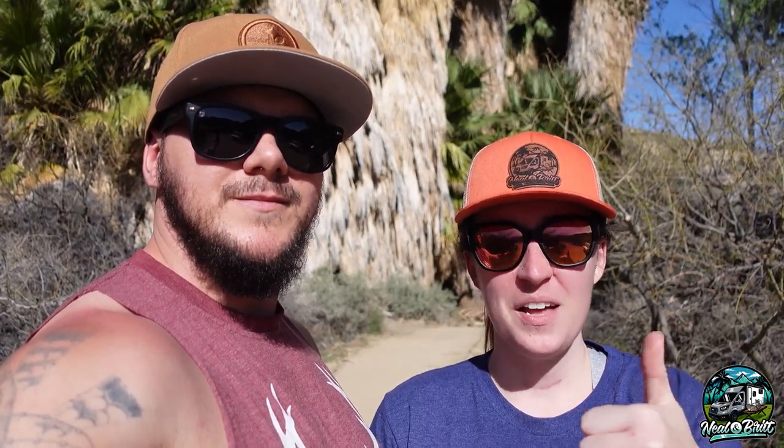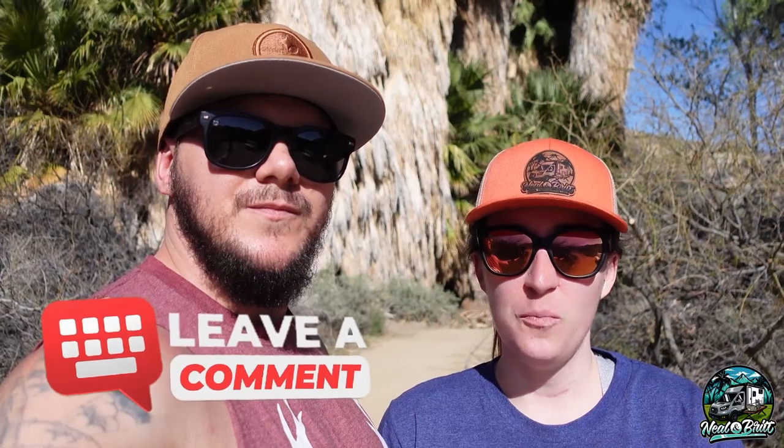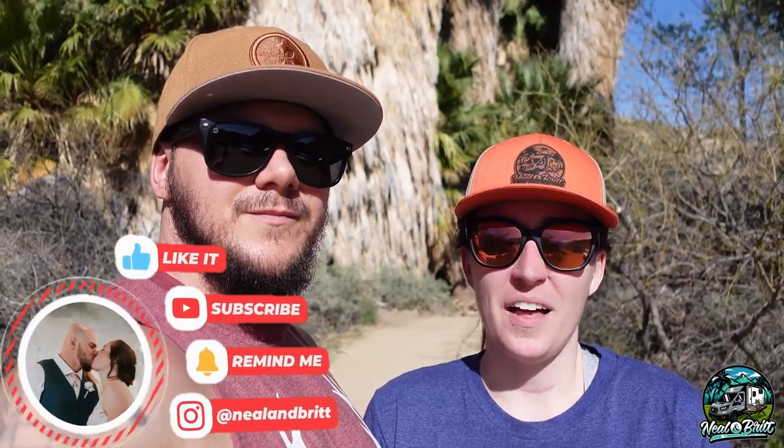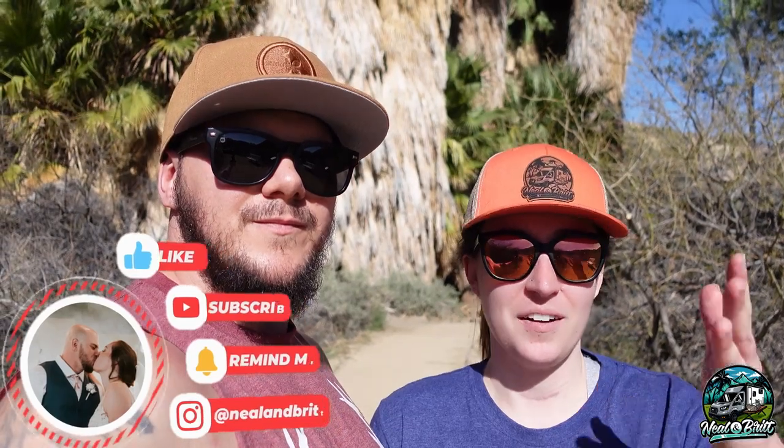We hope you guys have enjoyed spending the last couple of days with us, especially here in Joshua Tree. As always, please give us a big thumbs up on this video and drop a comment below — let us know if you've been to Joshua Tree before. Please consider subscribing to our channel if you haven't already. Also, if you have recommendations for hidden gems in Arizona, let us know in the comments — we'd really appreciate that because that's where we're headed in the next few days to do some exploring.